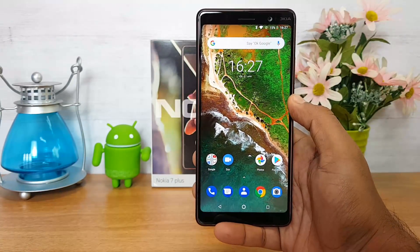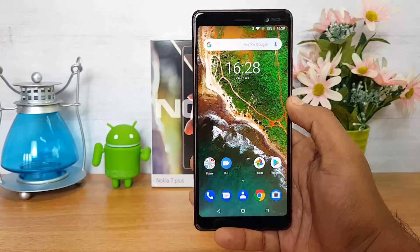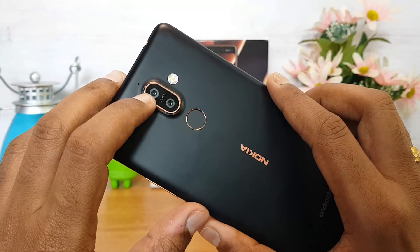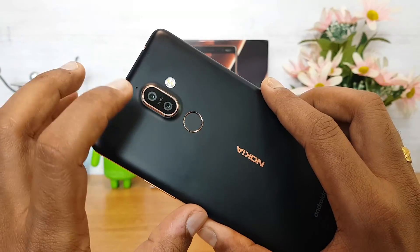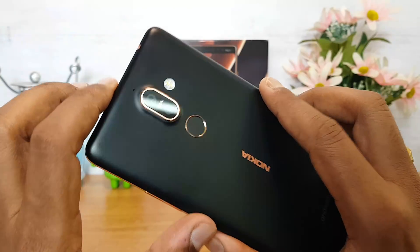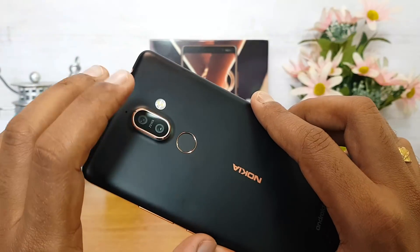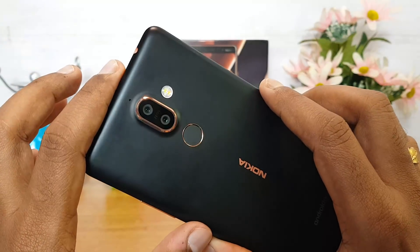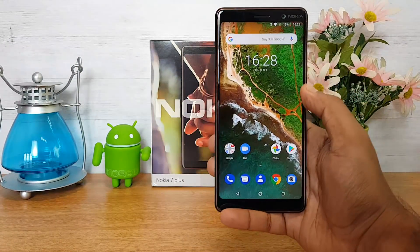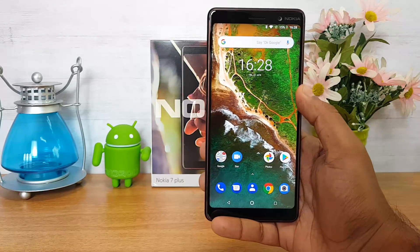Now talking about the camera — there is a 16MP front-facing selfie camera, and we've done a detailed camera review you can check out. On the rear panel, there is a dual camera setup: a primary 12MP camera and a secondary 13MP camera with 2x optical zoom, plus a dual-tone dual-LED flash. The highlight is that the lenses come from Zeiss Optics. Camera performance is great for this price segment, with 4K video support and EIS at 1080p.